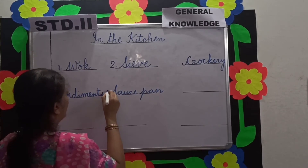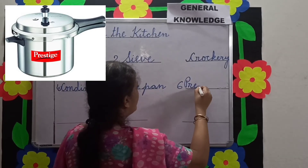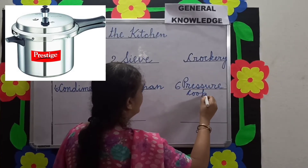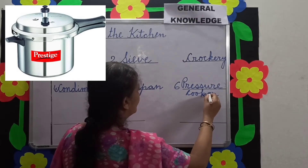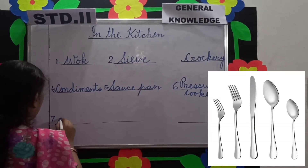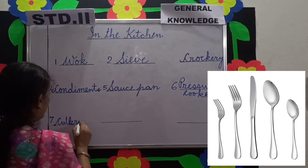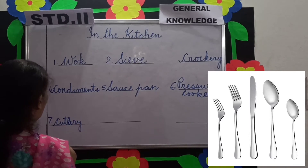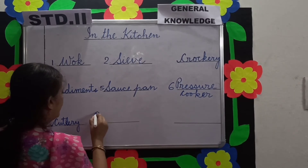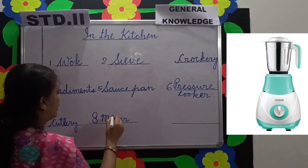Number 6 is pressure cooker. We steam food in a pressure cooker. Number 7 is cutlery — knives, forks, and spoons are called cutlery. We eat with the help of cutlery. Number 8 is mixer — we grind food in the kitchen using a mixer.